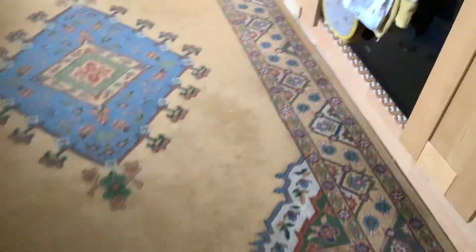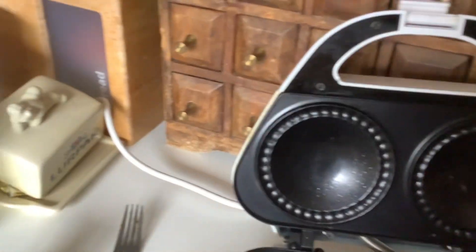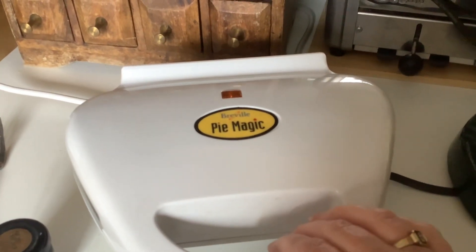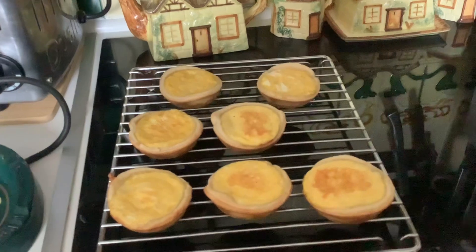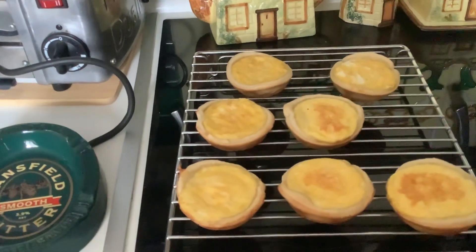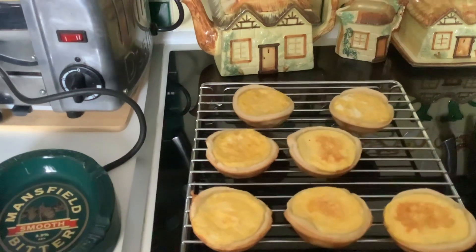Now I'll just take you into the kitchen and show you what I've been doing. I've got a pie maker — somebody gave me this. If you give things, you often receive things, and this is the case with this. Somebody didn't want it. So I've got some cheese and I've got some eggs. I'd also got some ready-roll pastry — three packets for a pound from Heron, because they often have things that are end of line.